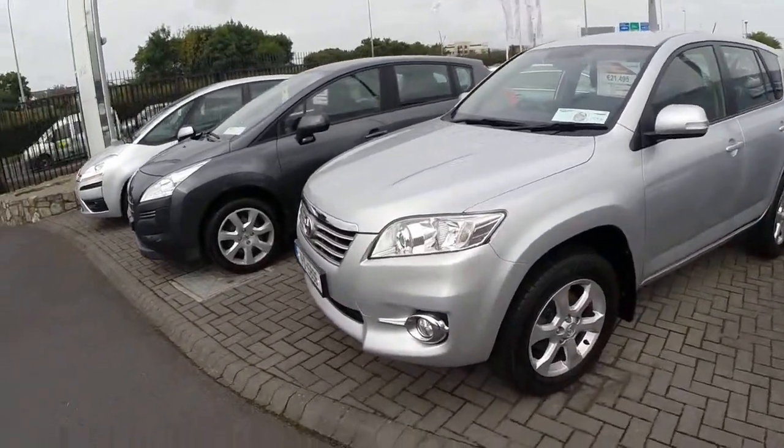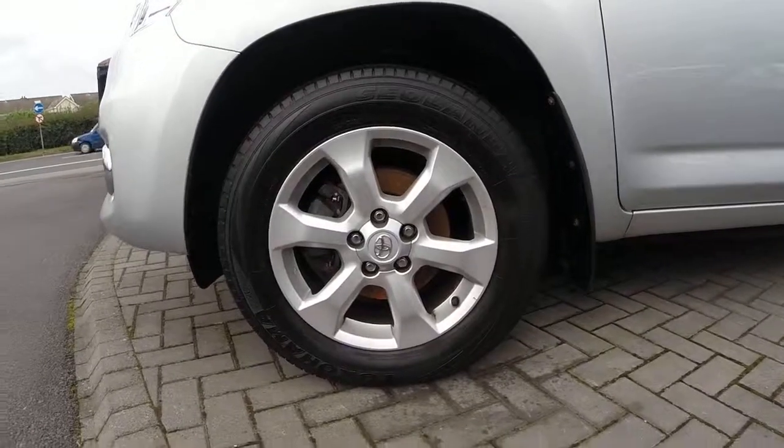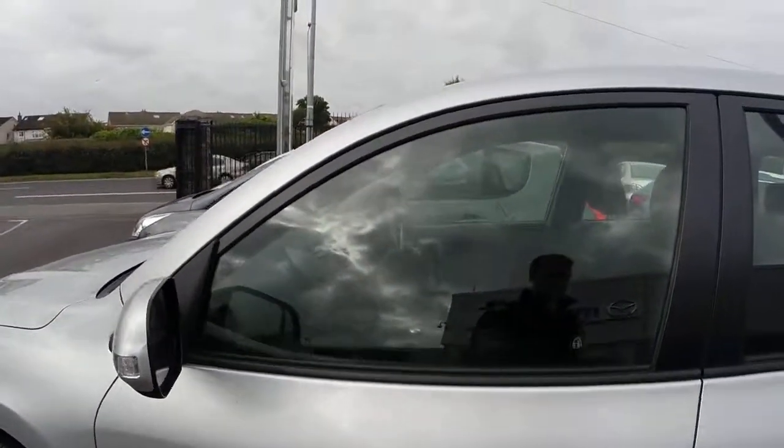Coming round the side of the car, we have our 17-inch alloy wheels with mud flaps front and rear, along with colour-coded door handles and mirrors.